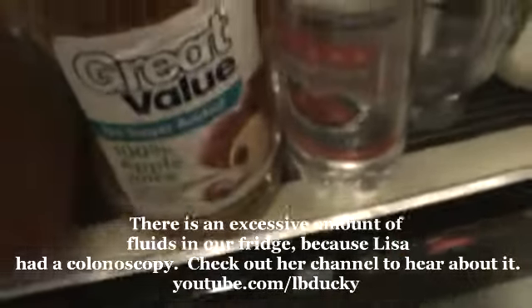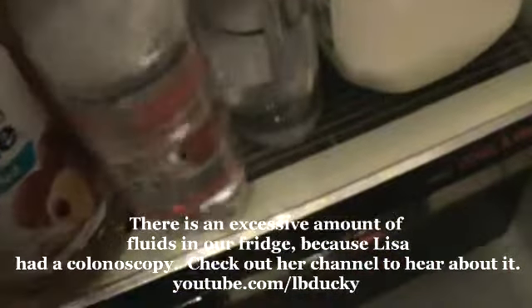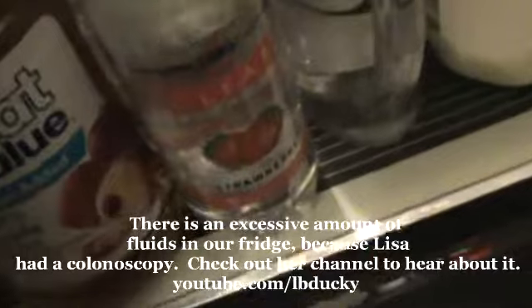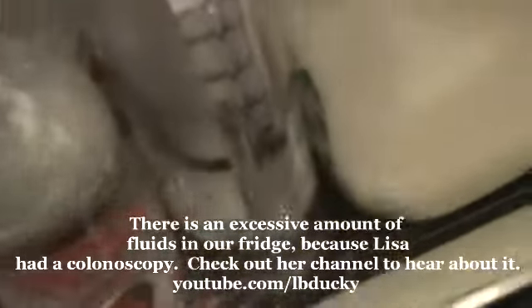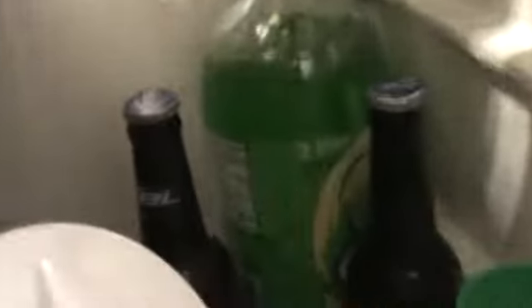There's some nacho taco blend cheese. This is apple juice, this is Gatorade, there's some flavored water, regular water, filtered milk, some disgusting green soda which I don't even know why we kept. And then there's some Bud Light.